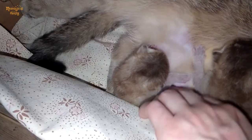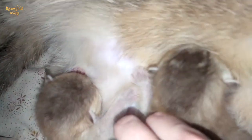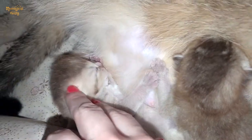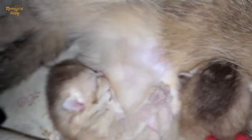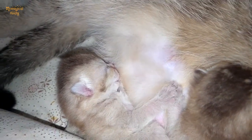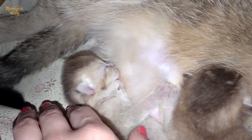The milk should come in within a day or two. If not, contact your vet. Usually milk comes in a couple of days before labor, and it's unlikely it won't — but better safe than sorry. Hit like and subscribe to get more cat tips!